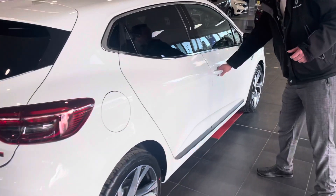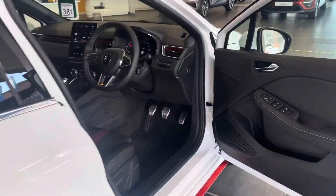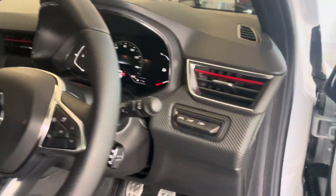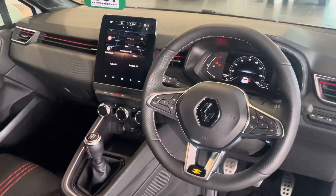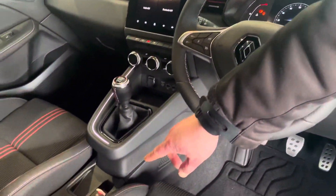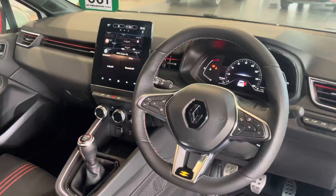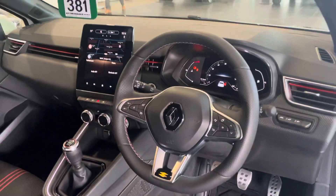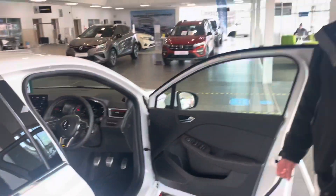And we're in with the driver's seat. It's got some fantastic features. I like the automatic electric handbrake. Six-speed gearbox in this TCE90 edition. Automatic headlights. Automatic wipers. Brilliant.